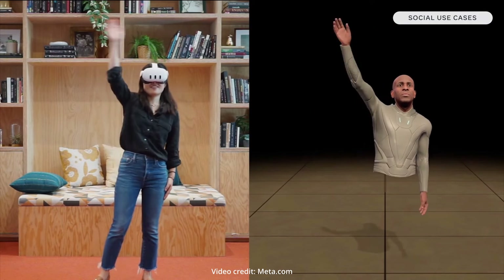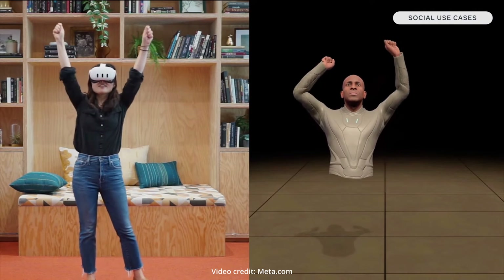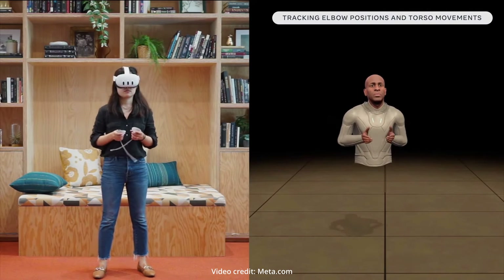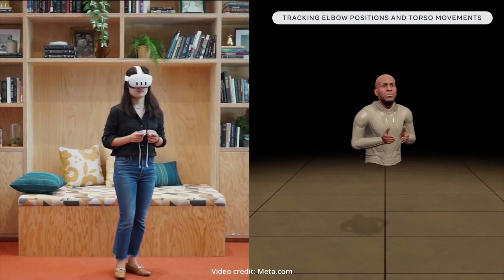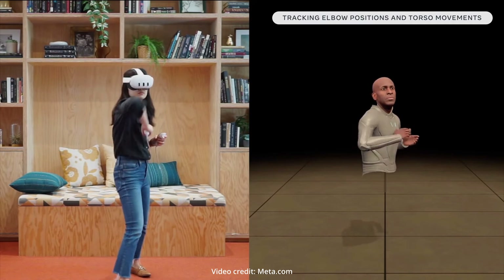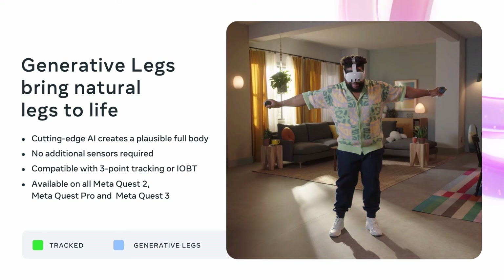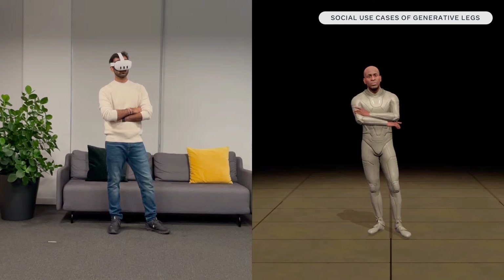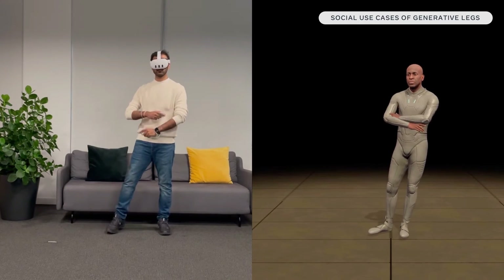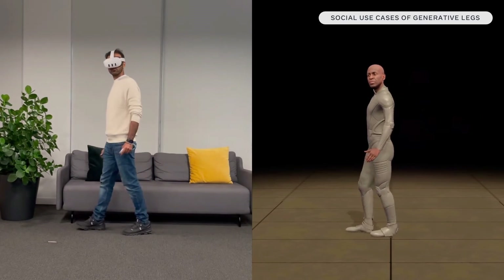The combination of headset location tracking, body movement, controllers, and hand data allows the algorithm to create really accurate results — even filling in body parts that are out of the camera's view. Later this year, Meta is also planning to release generative legs, which will accurately fill in leg placement, and this will be available for Quest 2, Quest Pro, and Quest 3 — not exclusive to Quest 3, but not available on the original Quest.